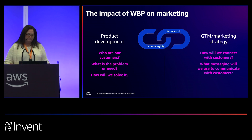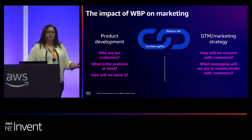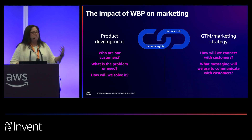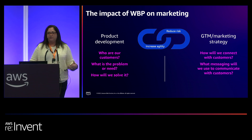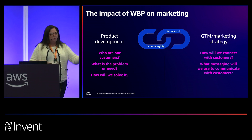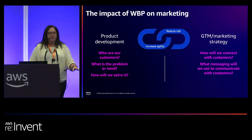Another way to look at it is it increases your agility and reduces risk to go through working backwards. Sometimes we make assumptions about customers. We want to move really fast — anyone in tech knows that you want to be fast and get things out. But sometimes if you move too fast and you don't work through all of this process, you can design a solution that's not going to be very attractive. So why not reduce your risk and yet still be agile by using this process?